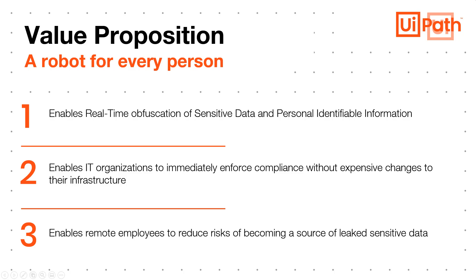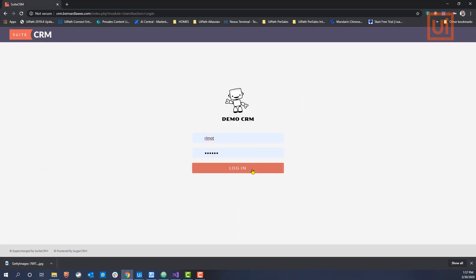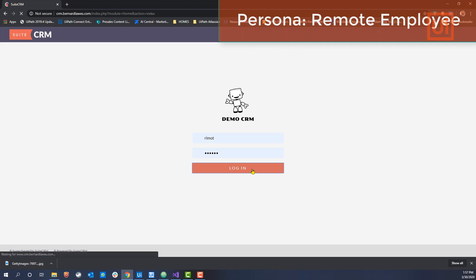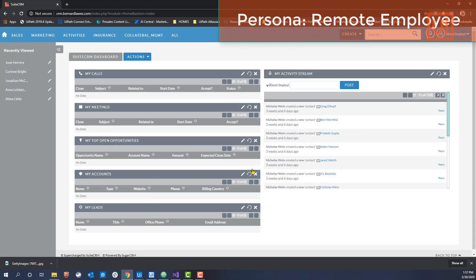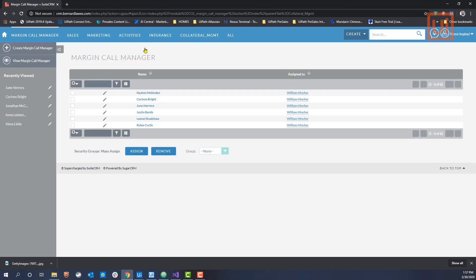Now let's take a look at a live demonstration. Acting as a remote employee, I can access my company's CRM and ERP systems. Within the confines of a company's office, this is relatively safe from misuse or unauthorized access.